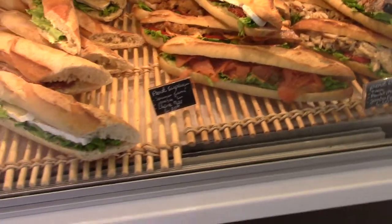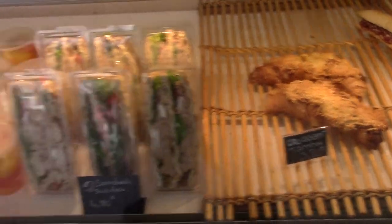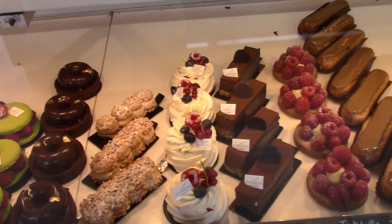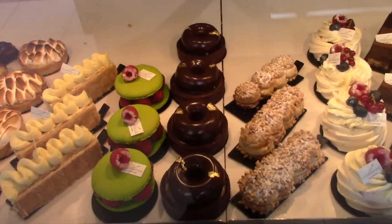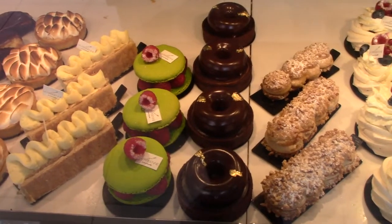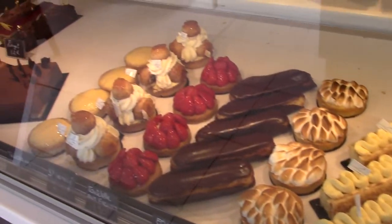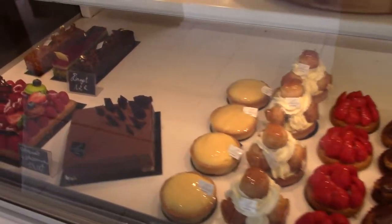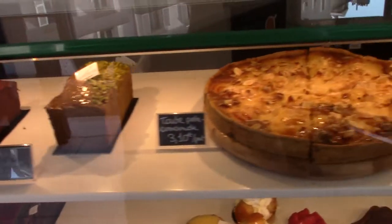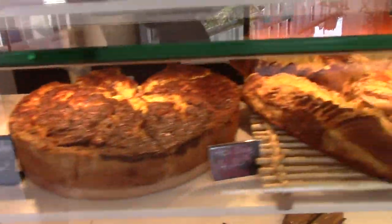They have a salmon baguette! And a croissant with cheese. And this right here — some type of chocolate donut with gold on top. And pistachio raspberry. Everything is just gorgeous — look at this, bread on top, and more of this. So much.